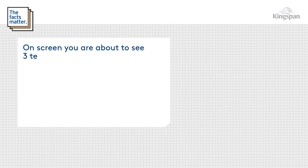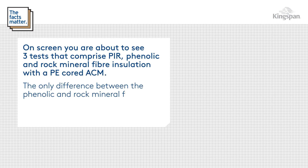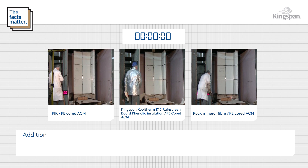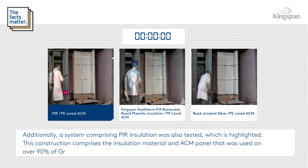On screen you are about to see three tests that comprise PIR, phenolic and rock mineral fibre insulation with a PE core ACM. The only difference between the phenolic and rock mineral fibre insulation tests and those in the previous video is the type of ACM. Additionally, a system comprising PIR insulation was also tested, which is highlighted. The construction comprises the insulation material and ACM panel that was used on over 90% of Grenfell Tower.